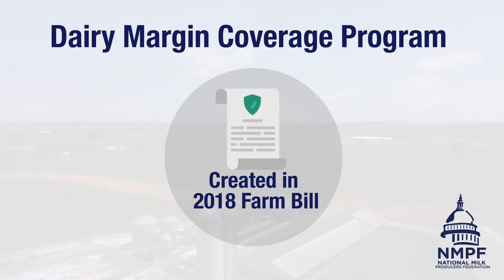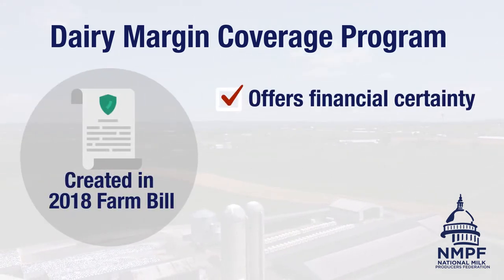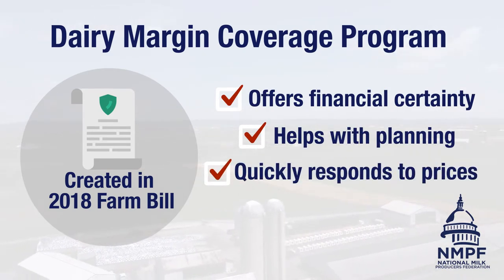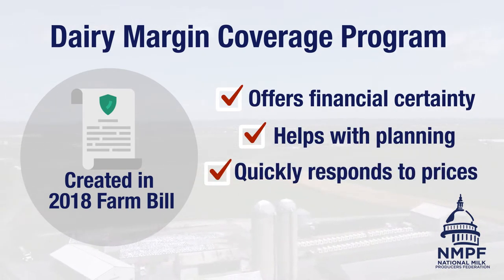DMC was created in the 2018 Farm Bill, thanks to the advocacy of National Milk Producers Federation and its member co-ops. It offers financial certainty, helps with planning, and quickly responds to shifts in dairy and feed prices.